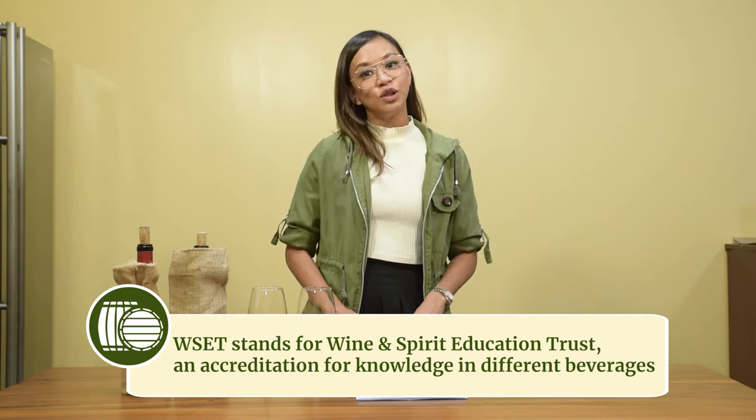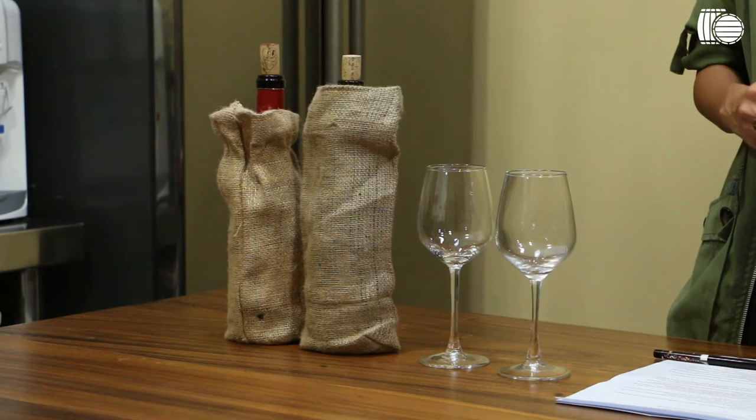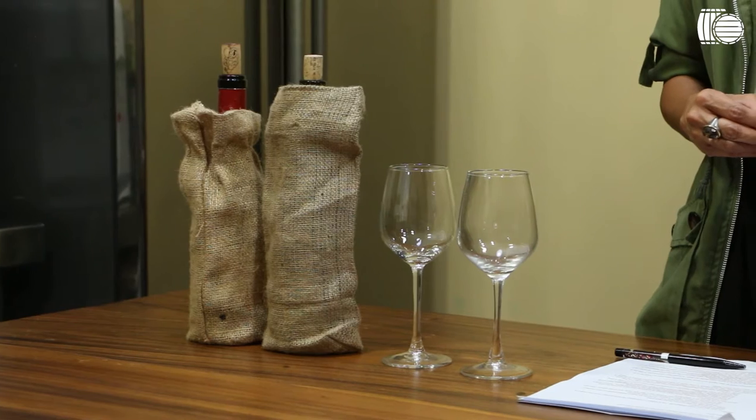Today, I want to talk to you about bad wine. Everybody has probably come across bad wine — it either tasted weird, was too sour, or sometimes it could have given you a bad reaction. There are several causes for that. Sometimes it's just a wine that's not your taste or not the style you like, but sometimes it could also be due to wine faults.